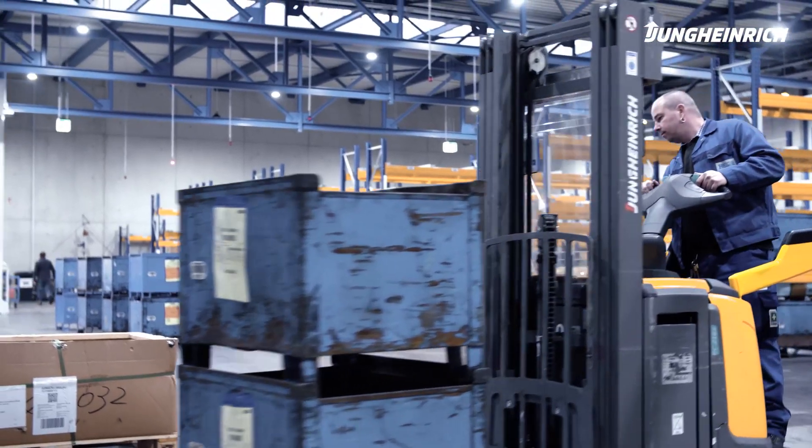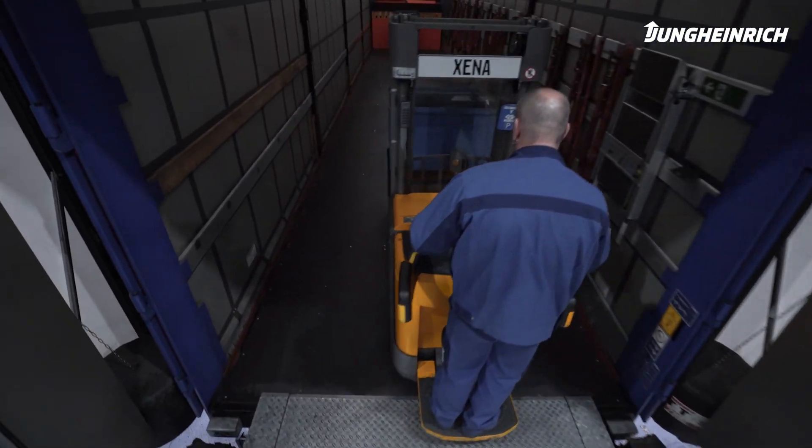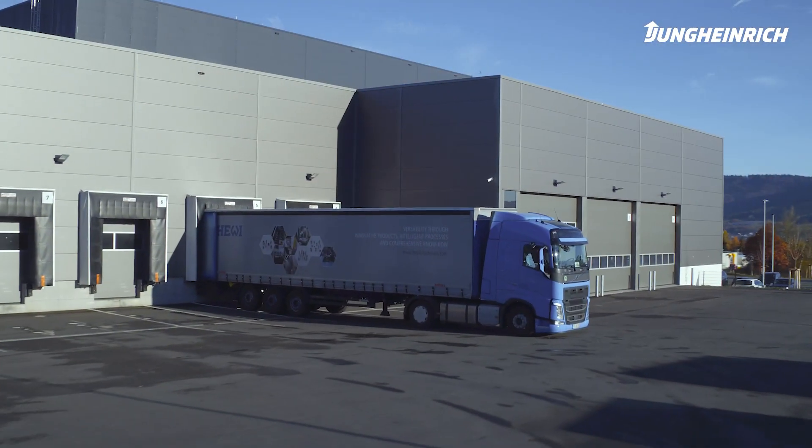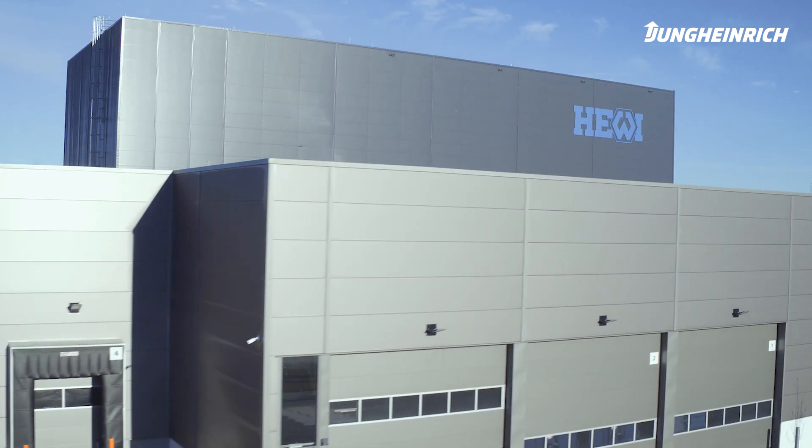Today, around 7 million safety components are dispatched from the plant each day, and this number is only increasing. This is a showcase project for the automation of production logistics and a clear sign of the mobility of tomorrow.